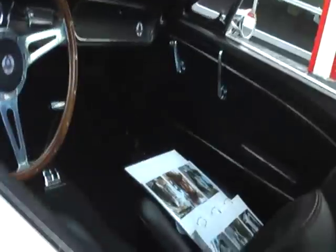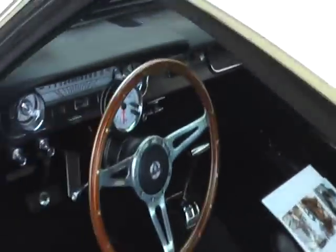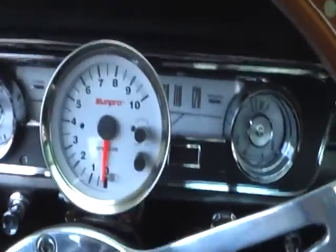Let's take a look inside. Four wheel power disc brakes on this one. This one also comes with the full photo documentation of the restoration.